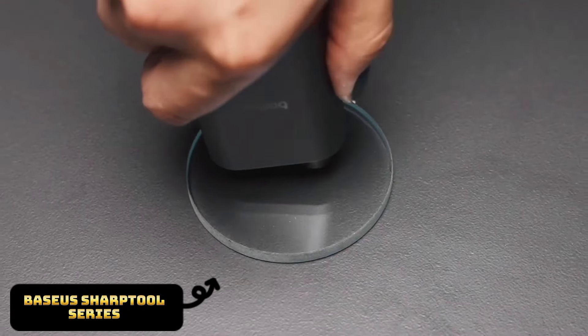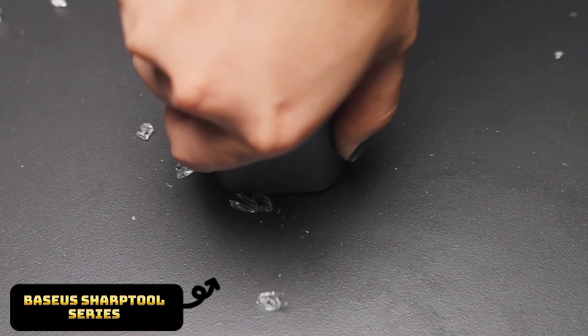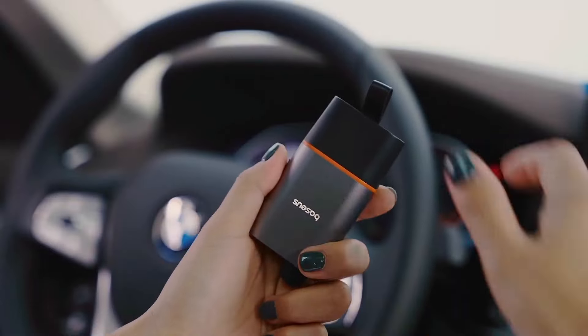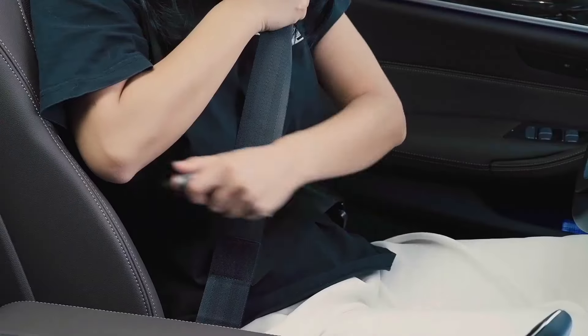Now imagine a little gadget that can literally save your life in an emergency — the Basia Sharp Tool Series Emergency Hammer Pro. This highly handy gadget is actually a window breaker, a seat belt cutter, and a bright emergency flashlight all in one compact design.